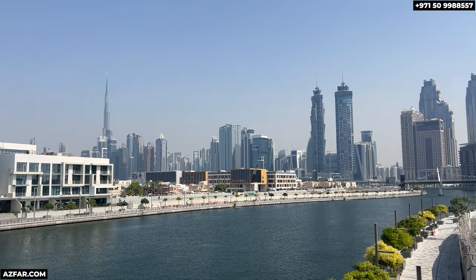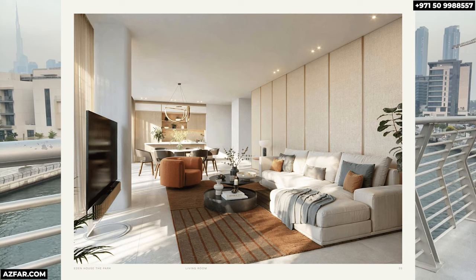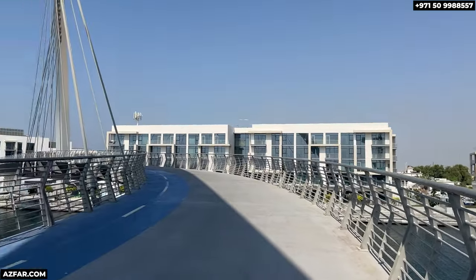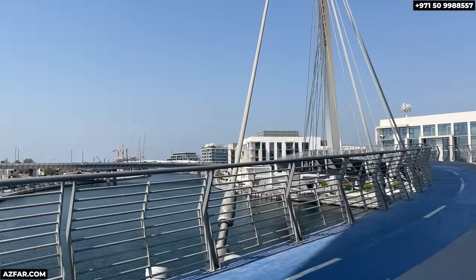Inside, every detail is designed with elegance and comfort in mind. Each home offers spacious layouts with high-end finishes, floor-to-ceiling windows and panoramic views of the canal and city skyline. Behind me you can see the Burj Khalifa and the canal. You'll love hosting friends and family in a space that truly reflects your taste and style.